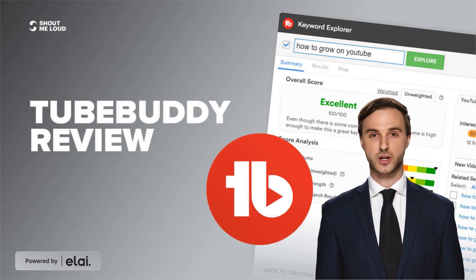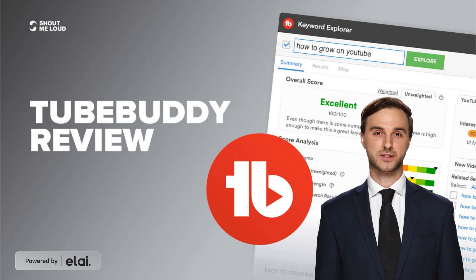This app provides a large number of tools to beginners and professional YouTubers for growing their channels. The best feature I found is the keyword explorer — it helps search for the best keywords, and compared to other sites, we don't need to pay for this kind of feature.